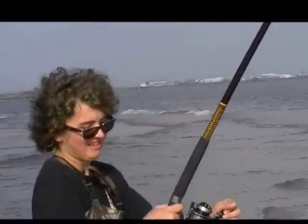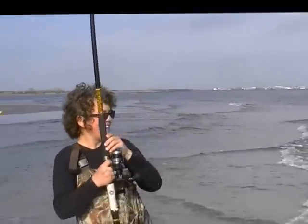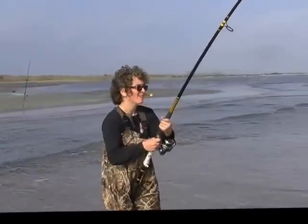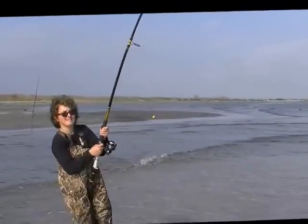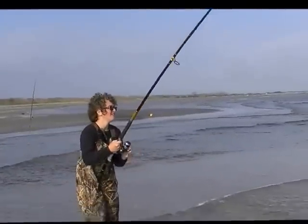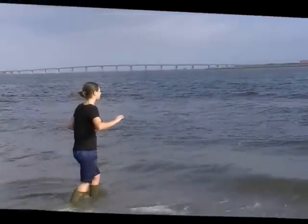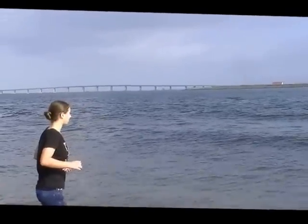So how do you feel about the fishing today at Elmer's Island, Joshua? Oh wow! All right, make sure it's not a shark before we get too close.